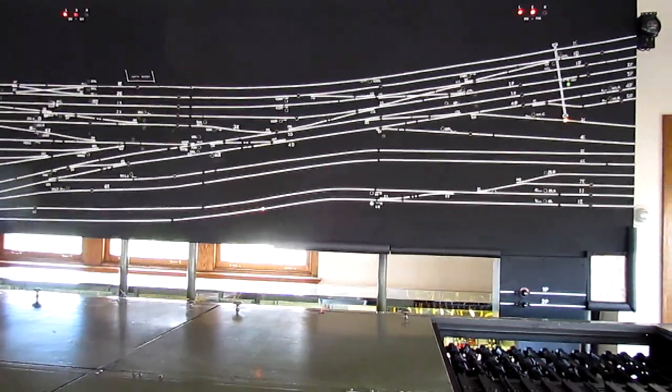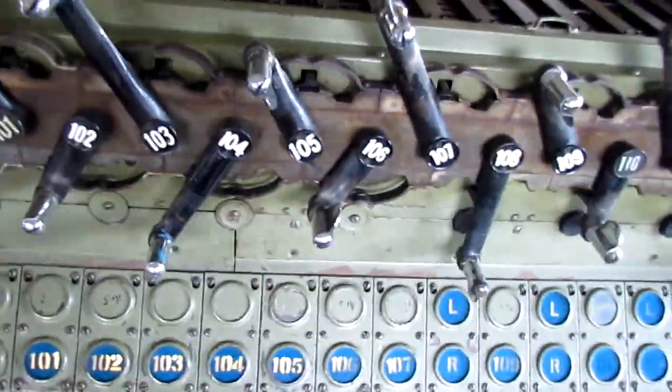All right. We cleared the... We can do 1-1-1-2-1-11. 1-0-9.